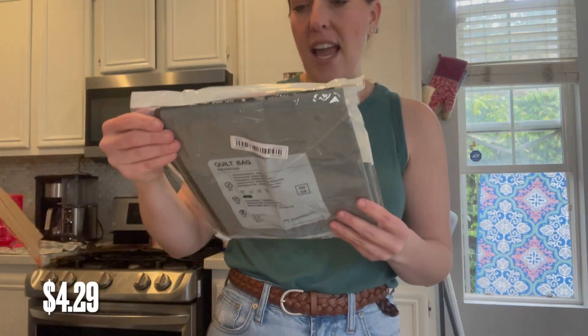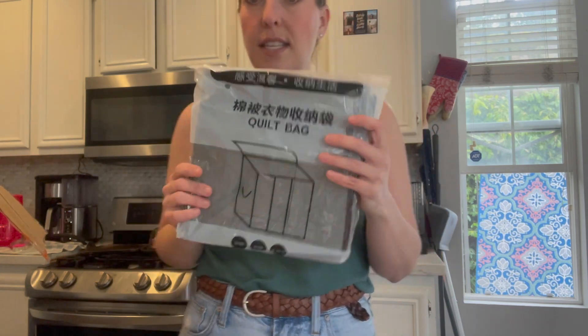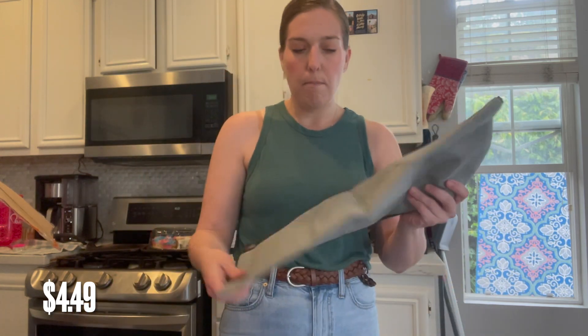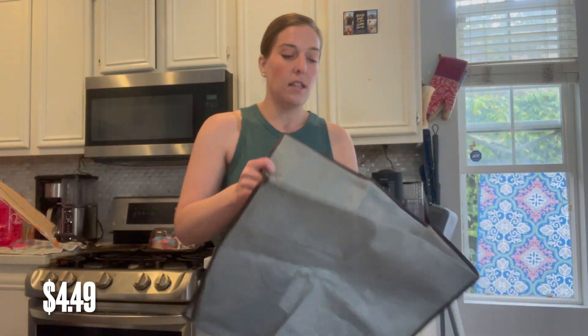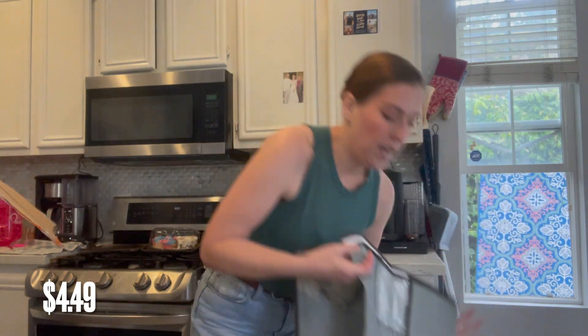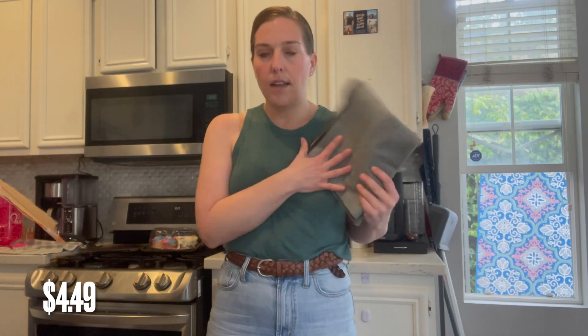The first thing that came in is a quilt bag — a storage bag to go ahead and put your blankets and quilts. Pretty self-explanatory, just a spot to store them when you don't need your big quilts, and it can fit underneath your bed. I thought this would be really good to have to keep them fresh. If you have seasonal blankets, like I have a throw for my couch for every season, I can wash them and store them in this little pouch so they'll be free from dust.